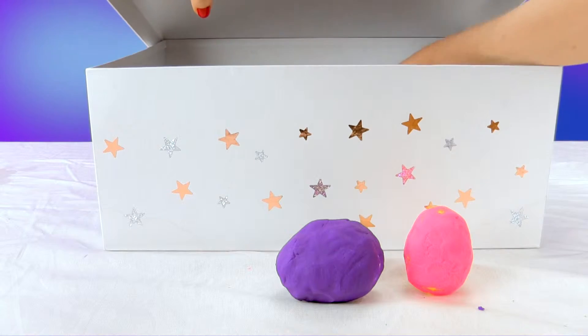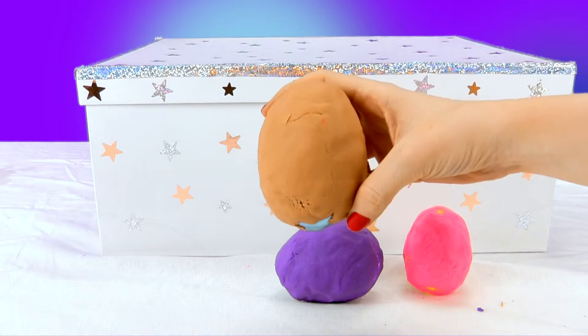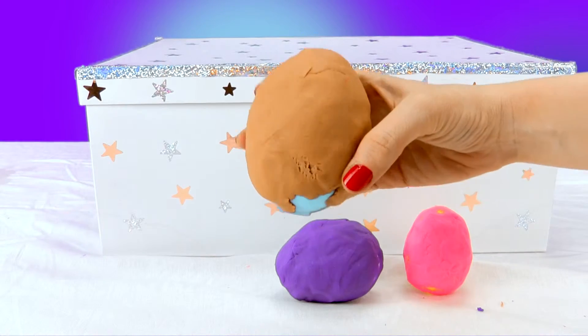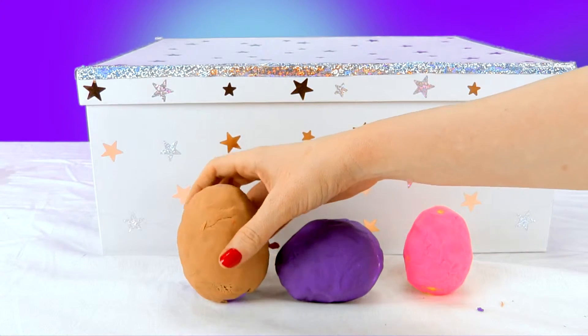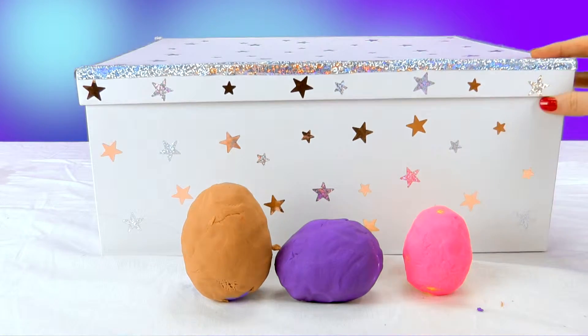Let's keep looking, there's more. What color is this? Beige or maybe coffee colored? Yeah, coffee colored I think. This one is even bigger.